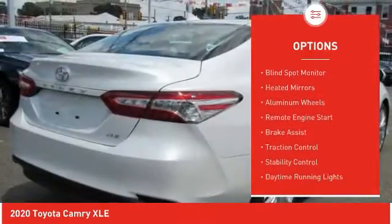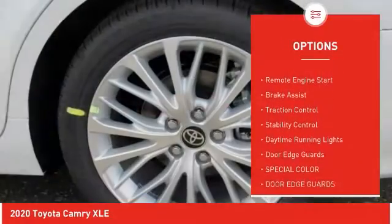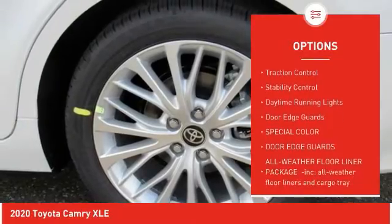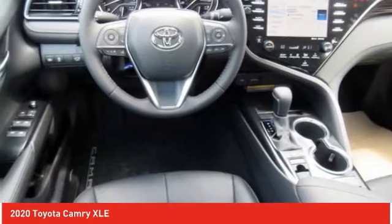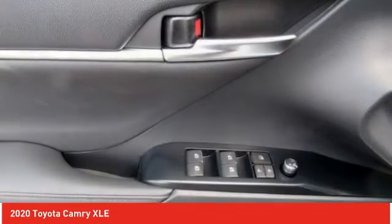Tire pressure monitor, blind spot monitor, heated mirrors, aluminum wheels, remote engine start, brake assist, traction control, stability control, daytime running lights, door edge guards.